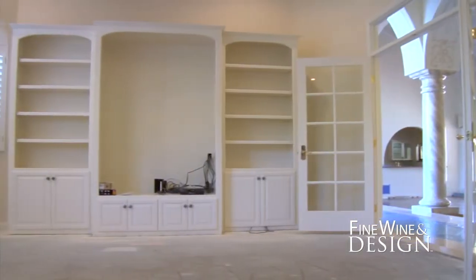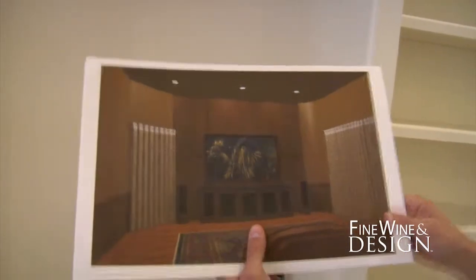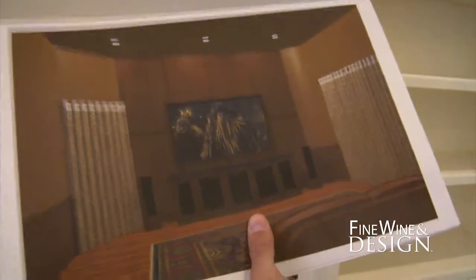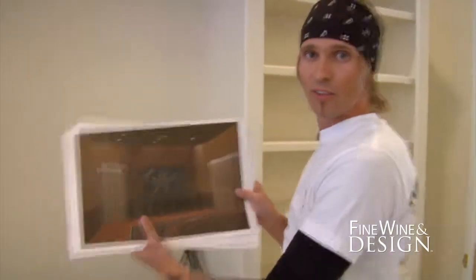One of the funnest rooms here is going to be the theater room. We're going to actually build cabinetry under the screen that's going to flow with the room. One of the elements we're going to be putting into it is the cloth, so it will allow the heat to escape from the units. This will be a nice little finished piece in the front of the room.